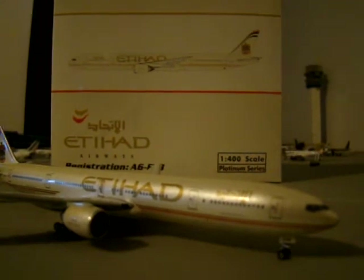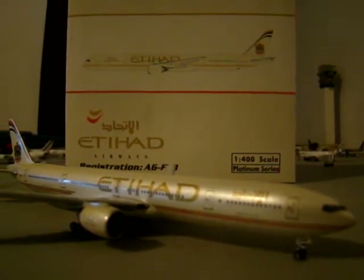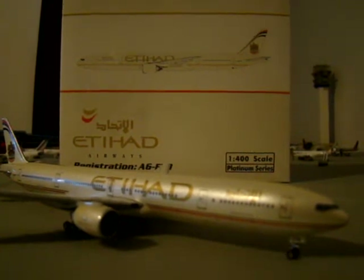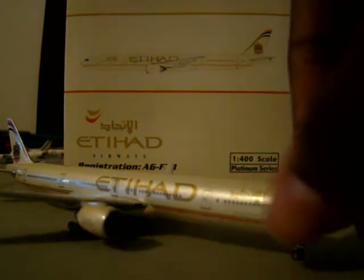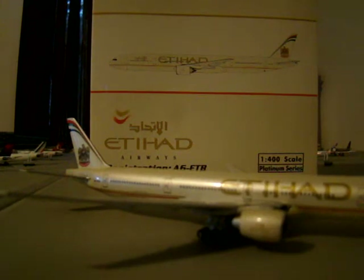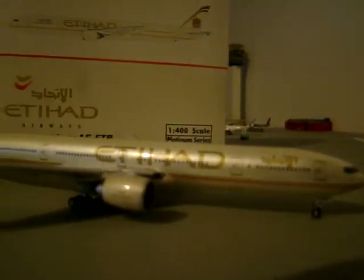I have a couple of dedications, and I'd like to dedicate this to Model Airports. He loves Middle Eastern carriers just like I do — I'm very fond of them, the colors and just everything they do. He actually has the Etihad 1:400 and a nice collection of Qatar aircraft. So this is dedicated to him.